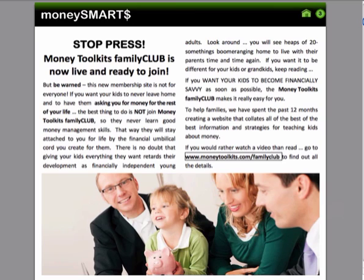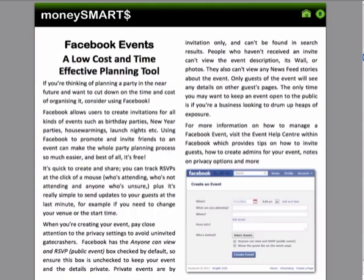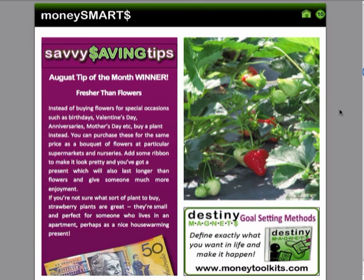Here is some general information that we go through for everybody to read, followed by one of our competitions called the Savvy Saving Tips. This is where we encourage members to come in and give us their tip on how to save money. This month it's about buying a pot plant instead of flowers — in particular maybe a strawberry plant — because they are cheaper but also last longer. That person has actually received a prize as the Savvy Saving Tip winner for the month.